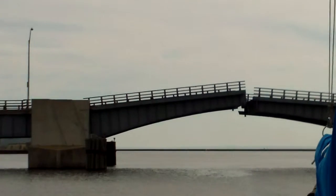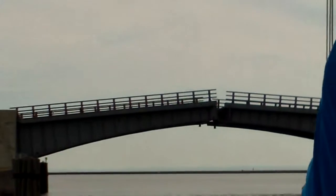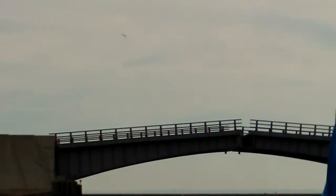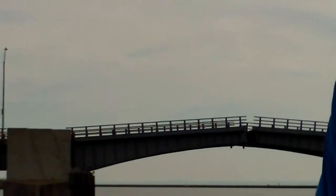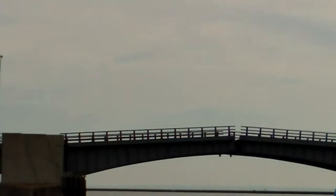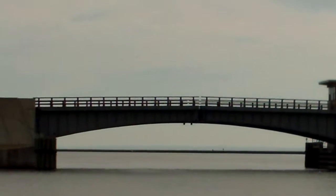It might take a little while for the bridge to close. I'll zoom all the way in so we can see it going down. It might be a little shaky because when I zoom in my videos tend to get shakier — sorry about that.